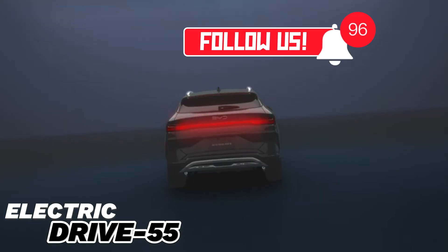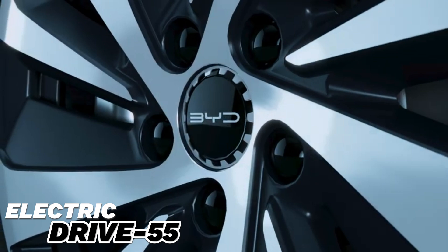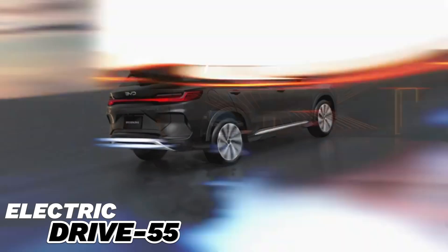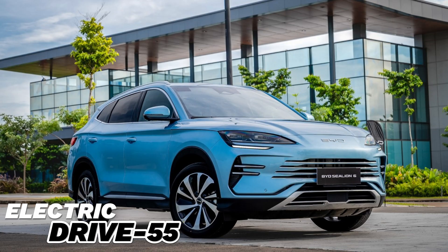The BYD C-Leon 6 2024 model prices vary depending on the vehicle configuration and market. Prices in the Chinese market range from about $30,000 to $45,000, though these prices may vary in other importing countries. The car is available mainly in Asian and European markets and may be available in other markets in the near future.